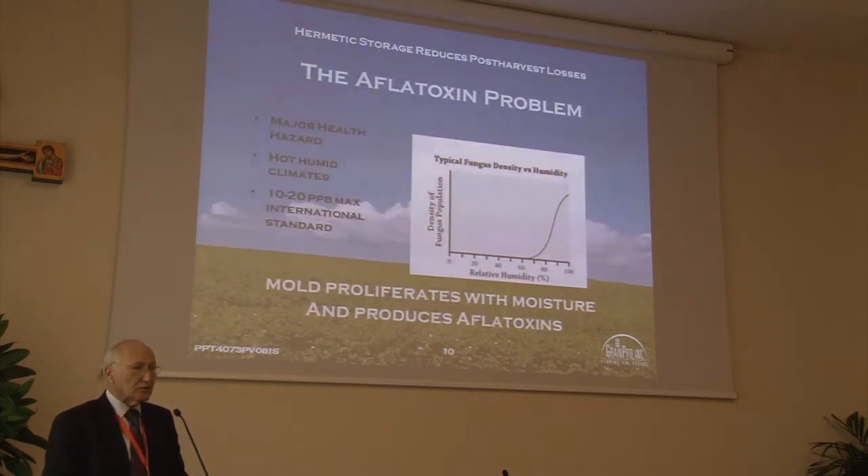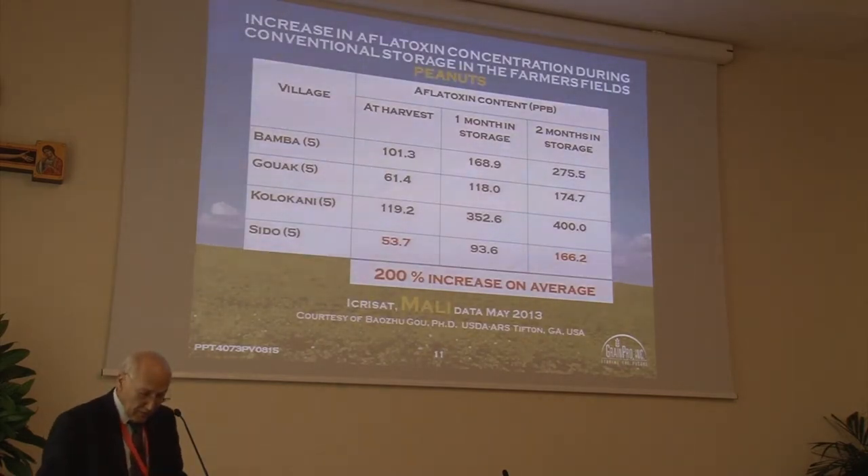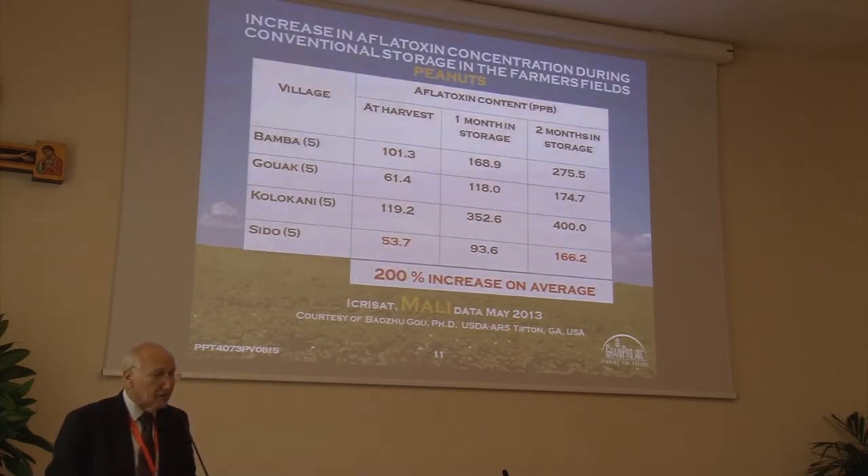We'll turn now to the aflatoxin problem, which depresses the immune system with terrible consequences in terms of facilitating cancer, HIV, stunting of children, and a few other nice consequences. Here's some data on its exponential growth in storage, from an ICRISAT study in Mali. The aflatoxin concentrations in each of these villages went up remarkably under conventional treatment — on average 200%. Since the international standard is 10 to 20 parts per billion, you can see that's not a happy circumstance.